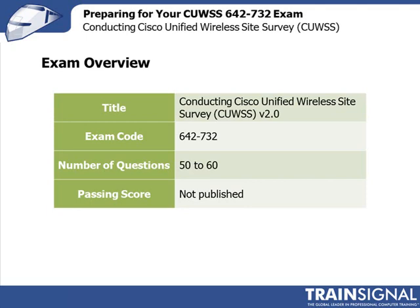The title of the exam is Conducting Cisco Unified Wireless Site Survey, and this is version 2. The exams were updated in 2012. The examination code is 642-732, and you can expect to find somewhere between 50 and 60 questions. The Cisco website says that you have 90 minutes to take the exam. The passing score is not published, because Cisco use a set of statistical analysis and can potentially change that at a future date.